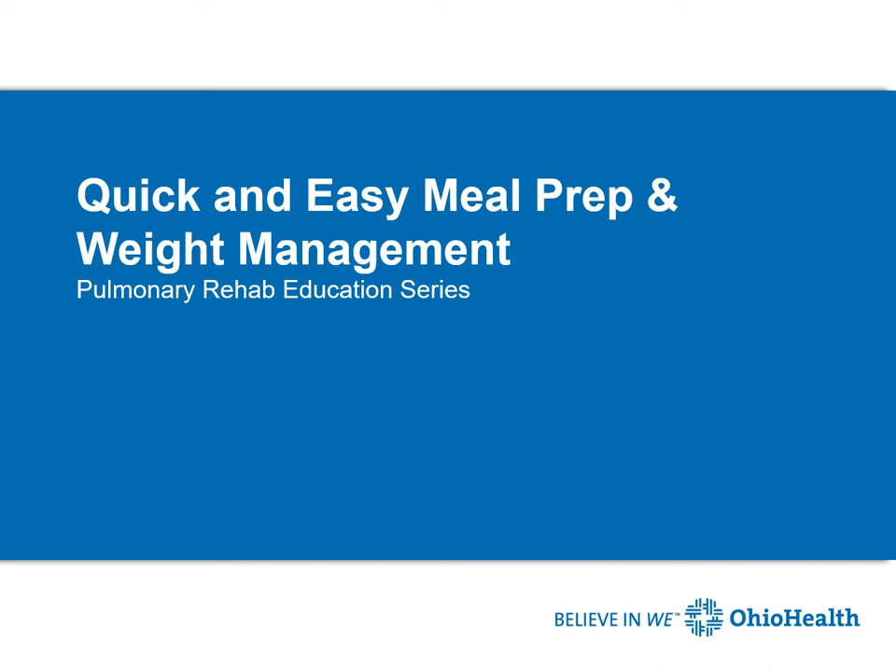Hello, this is Bettina Warner, dietitian with OhioHealth Pulmonary Rehabilitation. In this presentation, we will be talking about quick and easy meal prep and weight management.